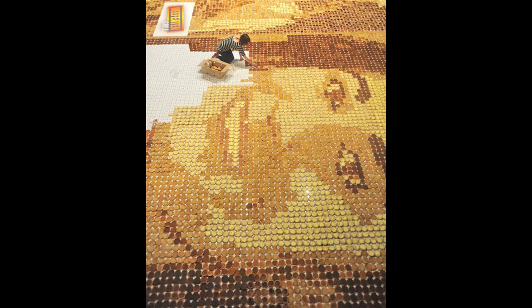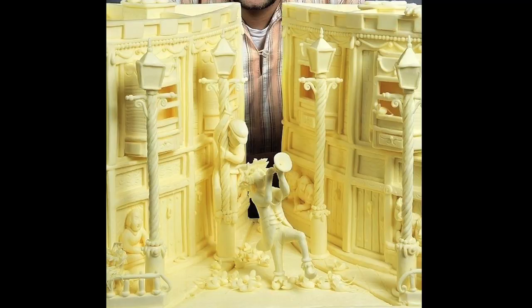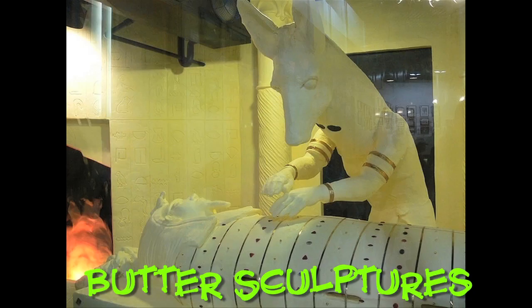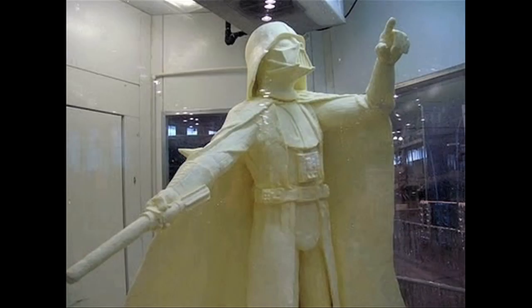Build It: a portrait of Pippa Middleton, sister of British royal wife Kate, made out of 15,000 crumpets. Add butter with these butter sculptures — they'll top your crumpet with everything from Harry Potter to Darth Vader.